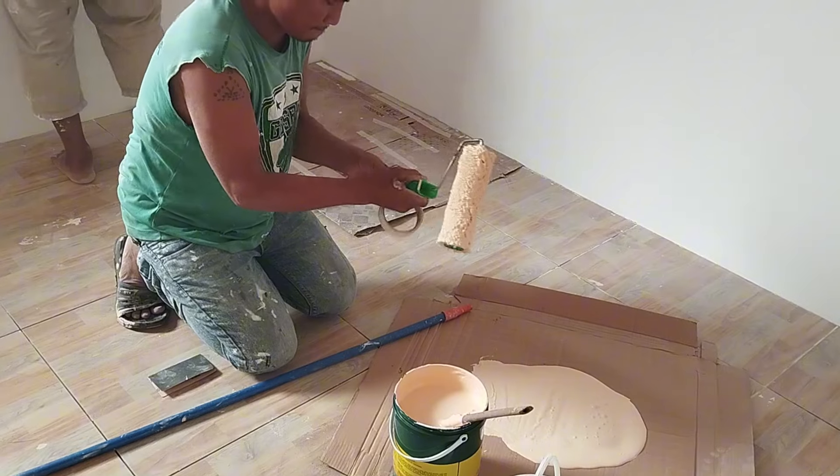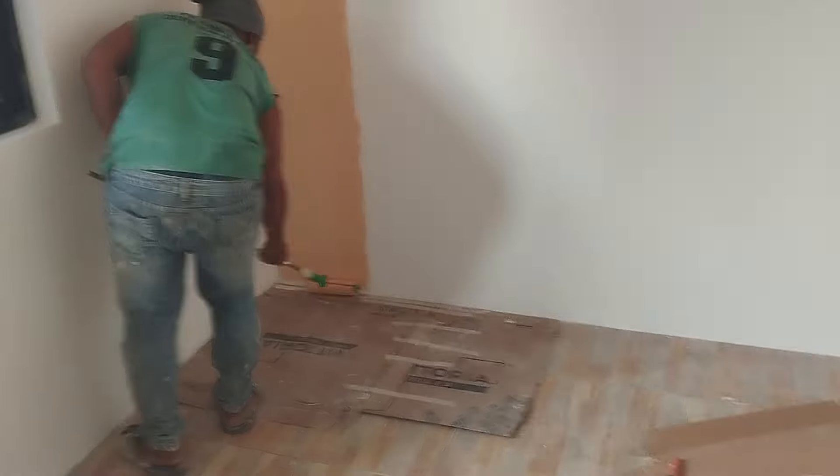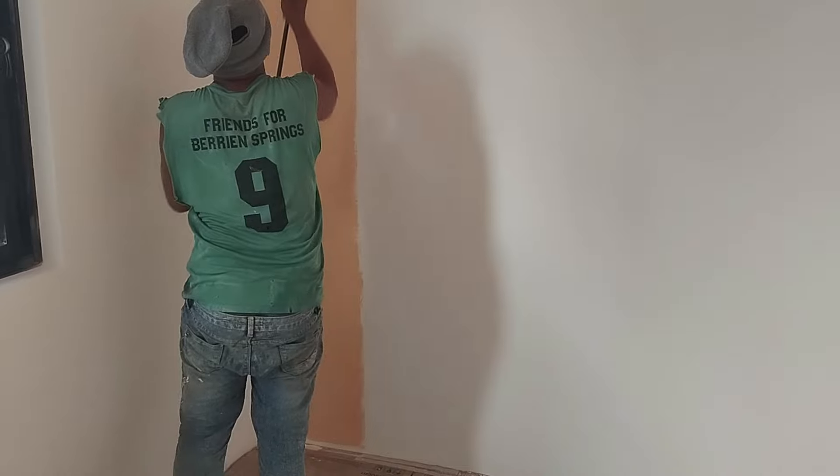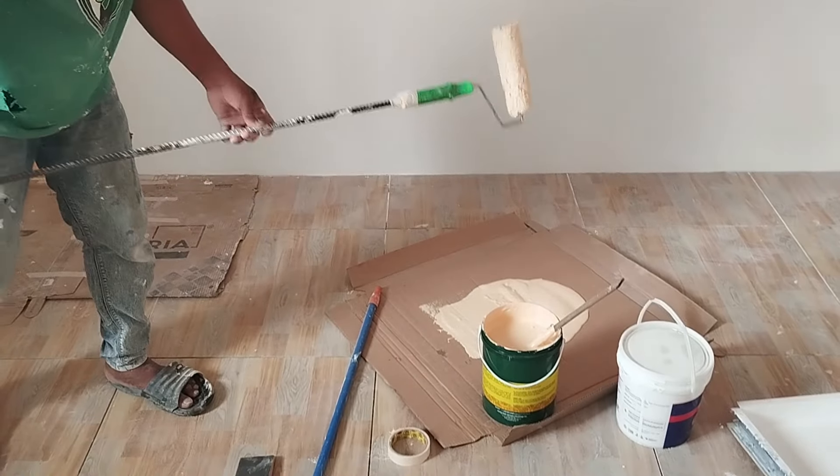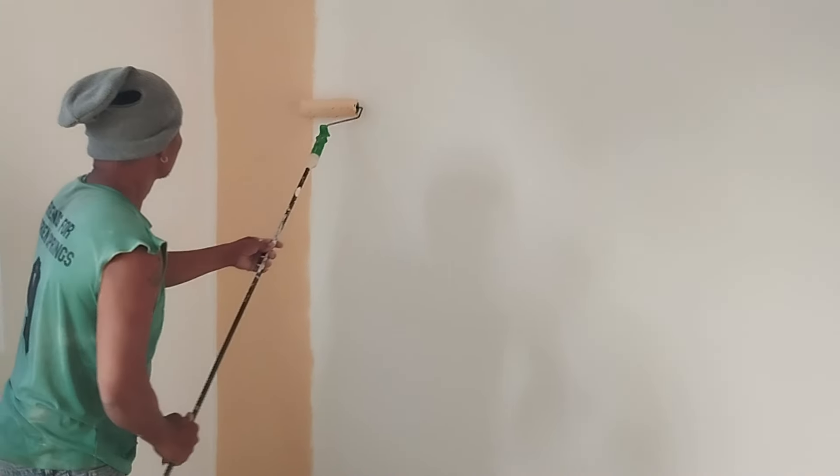And then it finally started. The paint was rolled out onto the wall strip by strip, and in the evening three layers were applied to two walls of the room. The edges at the top and bottom were later traced with a brush.